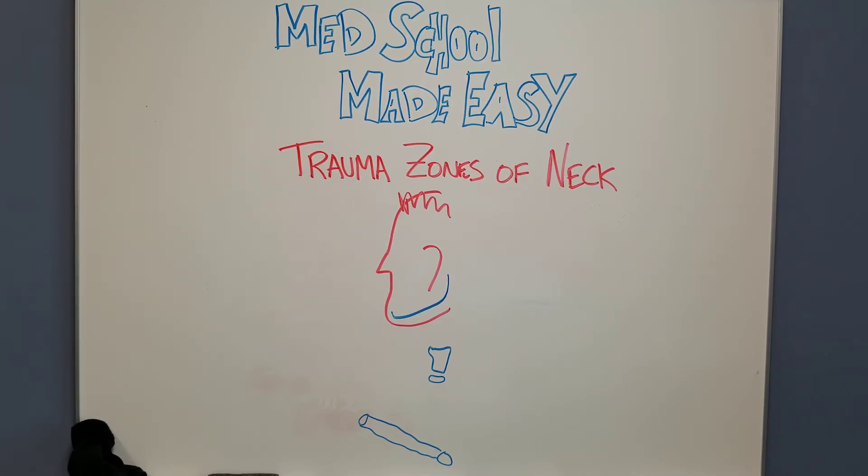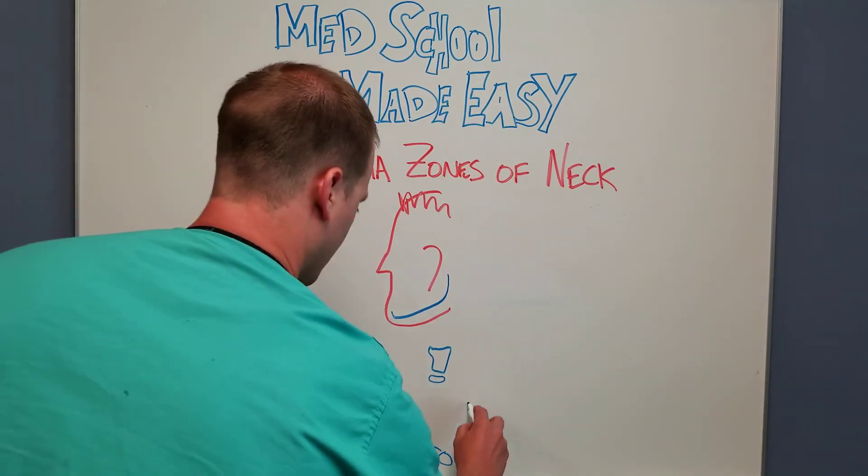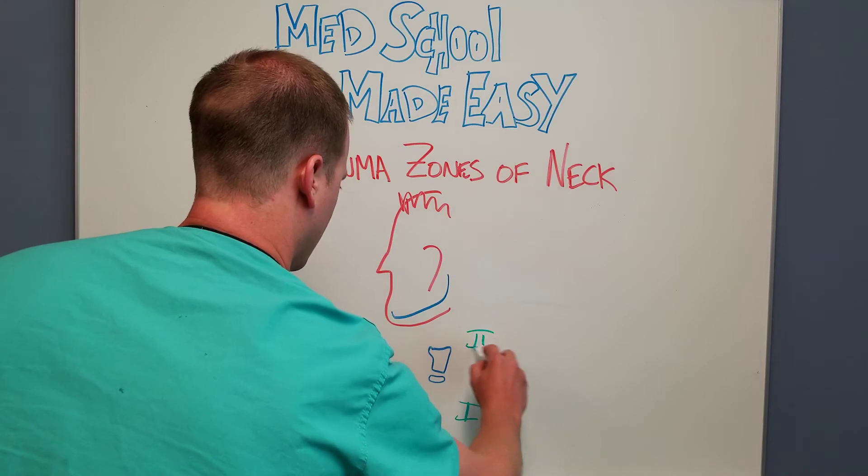If you have a trauma patient who comes with an injury to their neck, historically and classically, the zones of the neck and where the injury is — penetrating trauma — is divided into three sections: zone one, two, and three.